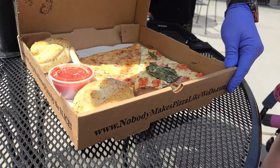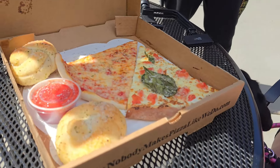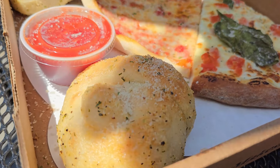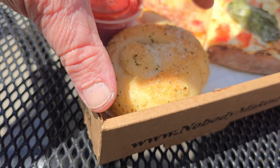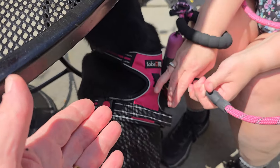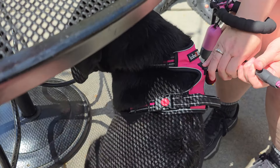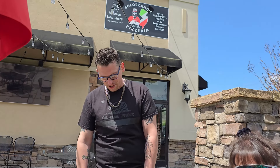I actually threw in a couple of garlic knots for you guys to try. Thank you so much. So, Chad, thank you so much for having us out here today. He kind of made us feel special — gave us a little bit of these garlic knots. Look at this loaf. Those are not garlic knots, they're like freaking garlic bombs. Look how big those things are. They're very cordial to pets — as long as you've got a leash and you take care of your pet, they don't have a problem at all.